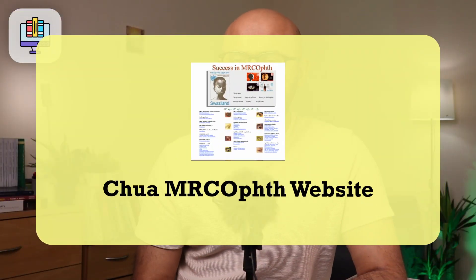Next, the Chua MRCOphth website. This is a well-known website but poor in terms of user-friendliness and not great to scroll through — don't let that deter you from using certain sections. The pathology and investigation section especially is where I want you to focus. Don't get lost in all the other material on this website as it's not relevant for the exam, but those specific sections are actually quite good.